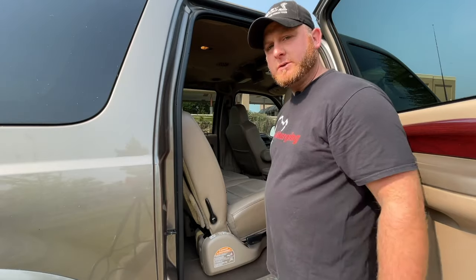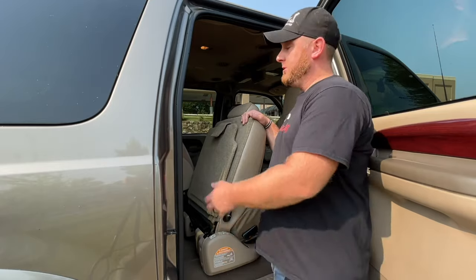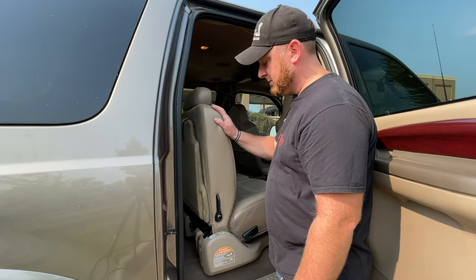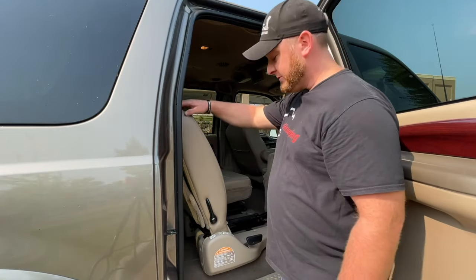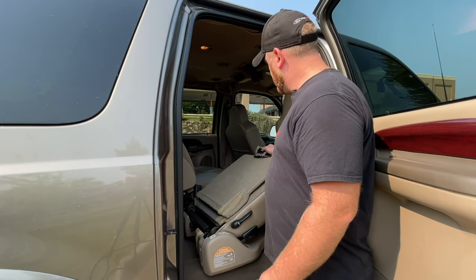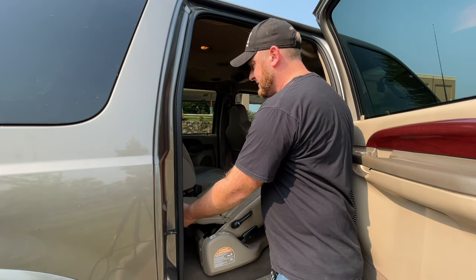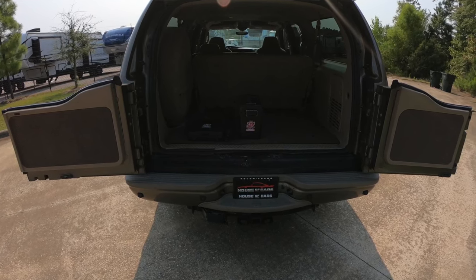You can access the third row a couple of ways. One is pulling the handle — it flips the back of the seat forward and you can step in back there. The other is you pull this handle, the seat bottom flips forward, and once the headrest is out of the way, this lays almost completely flat. It also has these nice flaps that will lay over onto the third row and make one big flat space back here.